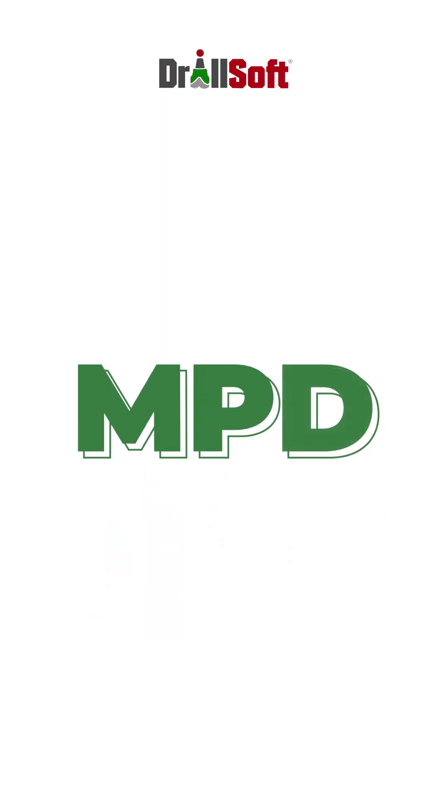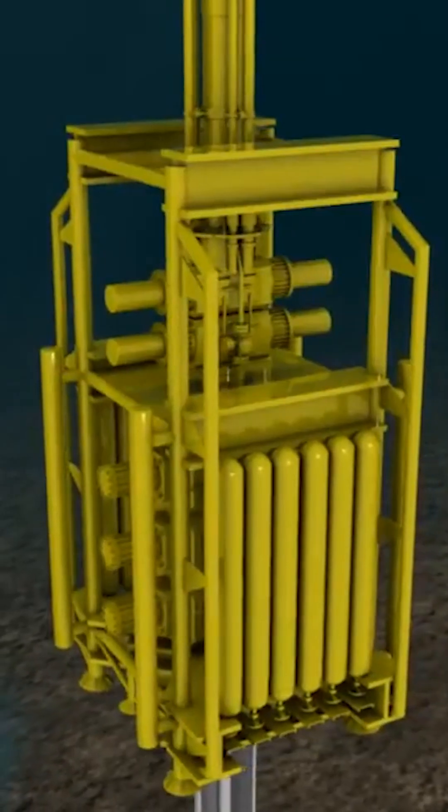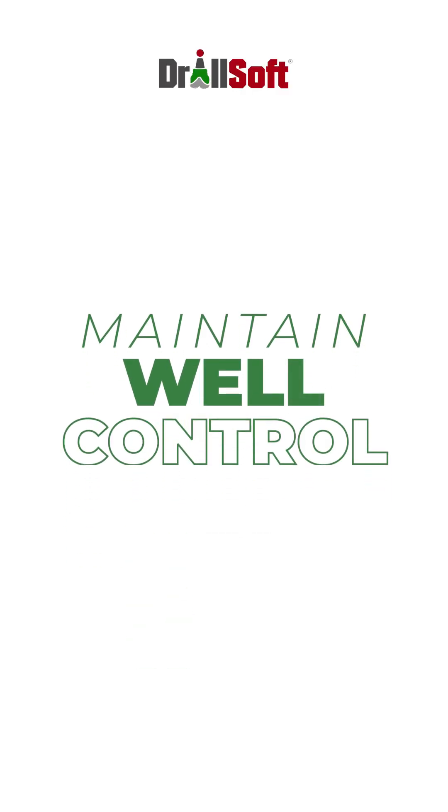Initially, MPD was primarily used in offshore drilling operations to address the challenges of drilling in deep water environments, where the high pressures and temperatures require the use of specialized equipment and techniques to maintain well control.